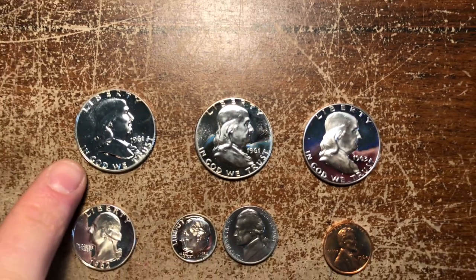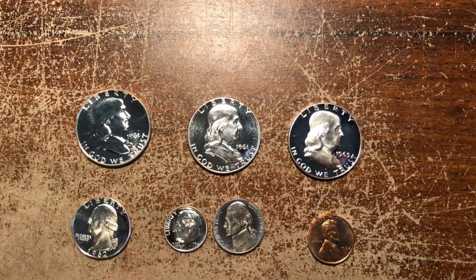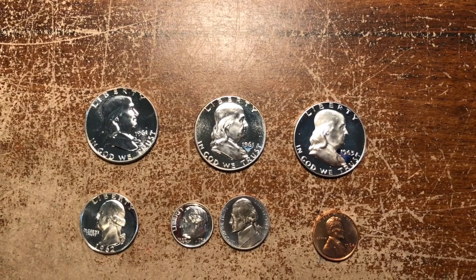This one would just be considered a brilliant proof. This one would be a cameo, and this one would be a deep cameo. That is something that the Mint was trying to do in this period.